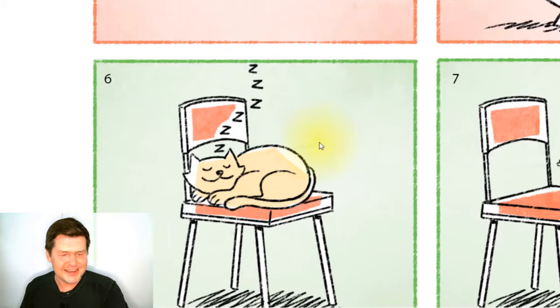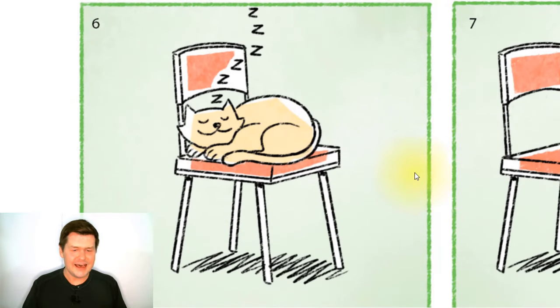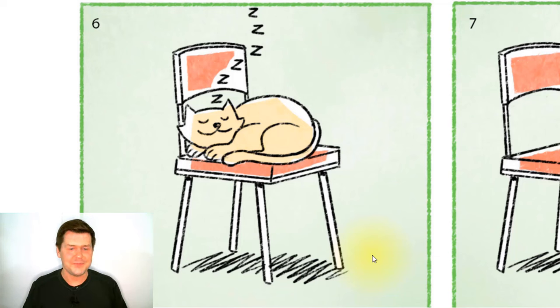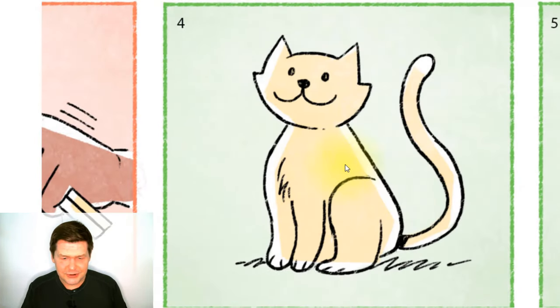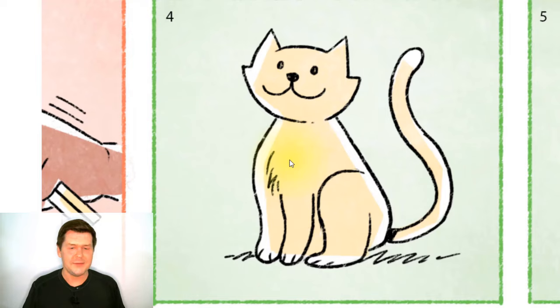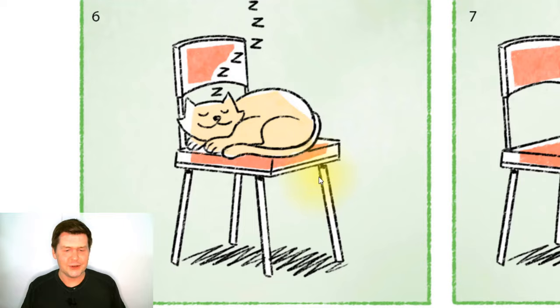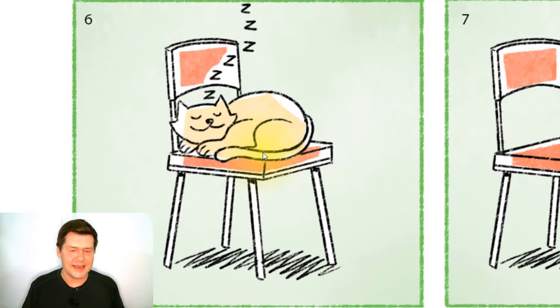And in the next picture, where is the cat? Well, the cat is on the chair. What is the cat doing? The cat is sleeping on the chair. Is the cat awake? No, the cat is not awake. In the previous picture the cat was awake, but in this picture the cat is sleeping on the chair.